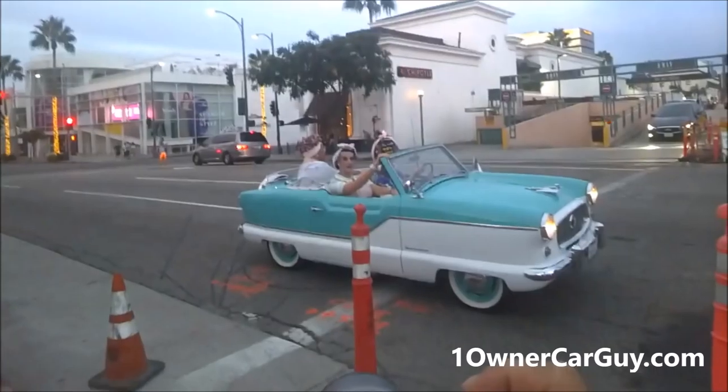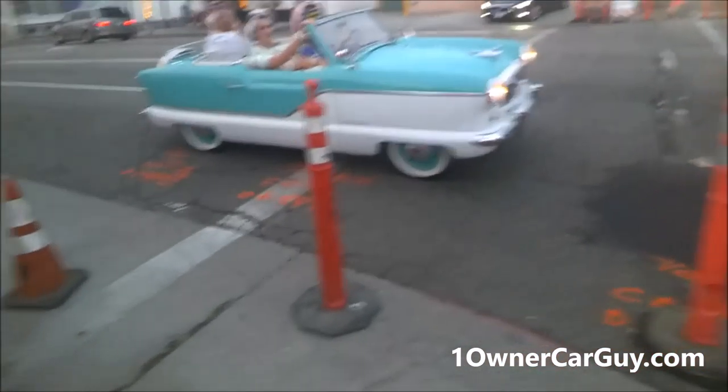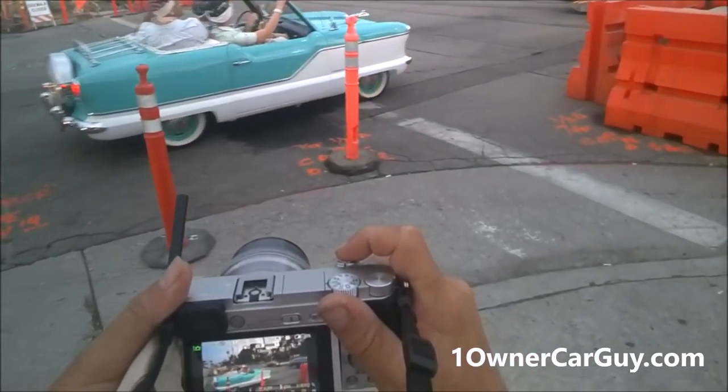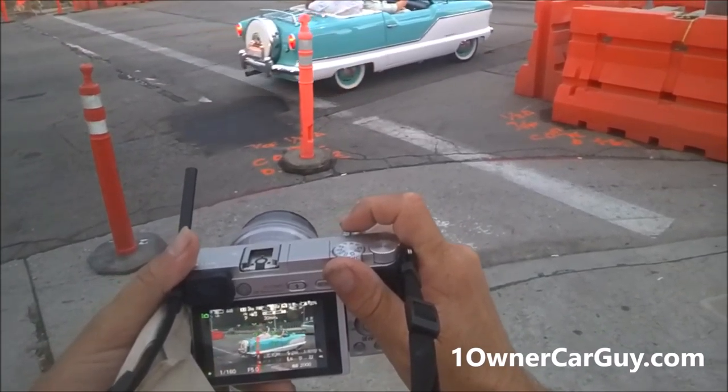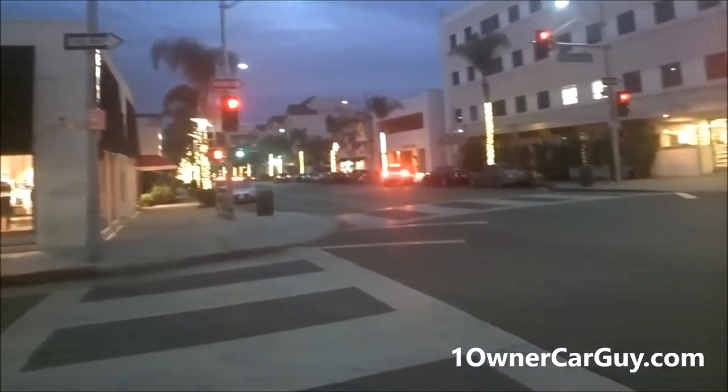Everybody wave. Cool — you guys look awesome. Cool car, too. Wow, look how packed they are. Hey, let's go.